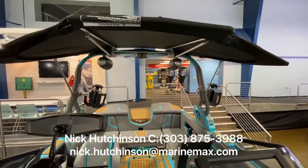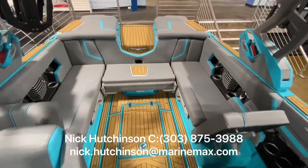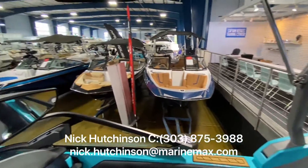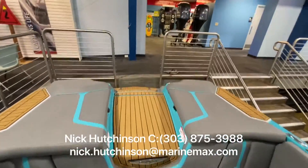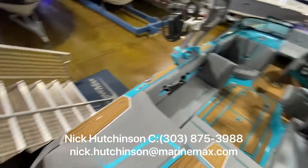Great boat — lots of sunshade, a great audio system, top of the line everything. If you have any questions about this boat or any of our other Nautiques, we've got a great selection here and we're on the water. Happy to take you guys out surfing and show you what this thing can do. Shoot me a text, give me a call, send me an email — I'd be happy to answer any questions you have. Thanks for watching.